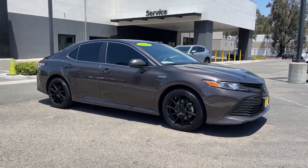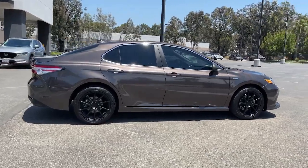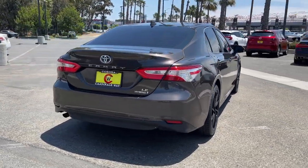Your next car could be the 2020 Toyota Camry Hybrid. This vehicle still has fewer than 50,000 miles on the clock, so it won't last long.